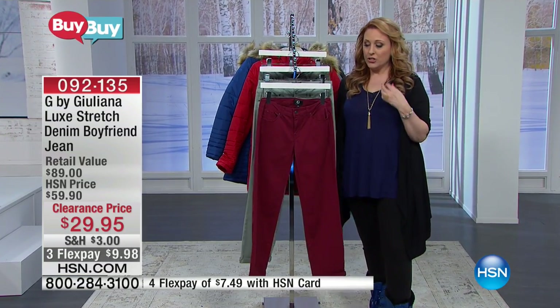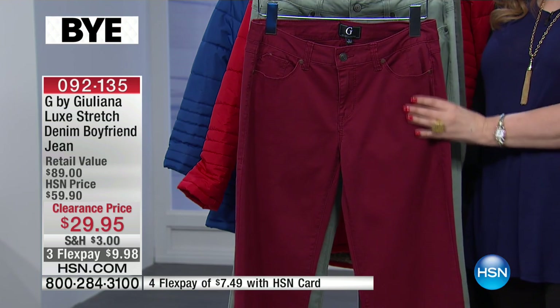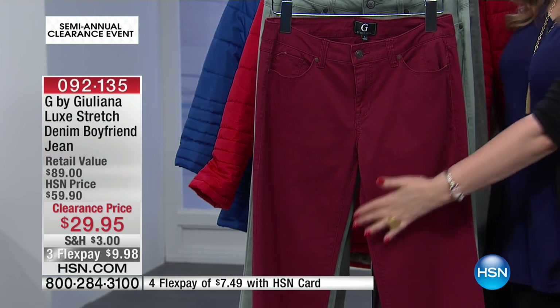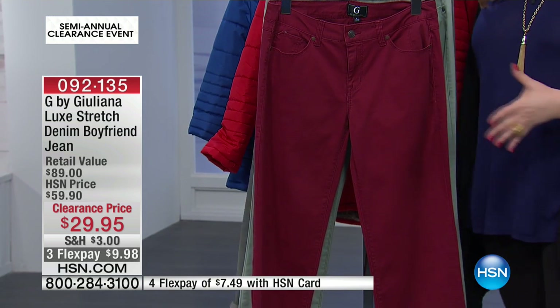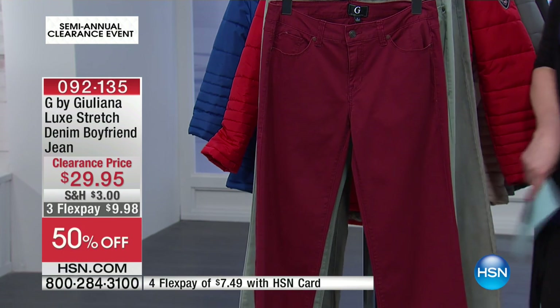This is G by Juliana. Juliana brings us high-end premium denim. It's a luxe stretch denim in a boyfriend jean. A boyfriend jean has got a little bit more room in this area. They're not meant to be skin-tight jeans — they're meant to be kind of kicking-around jeans, but in beautiful colors.